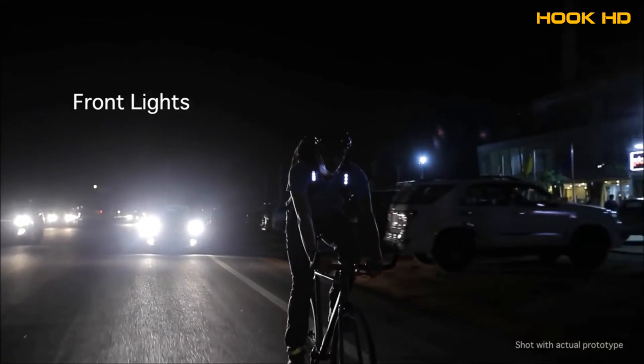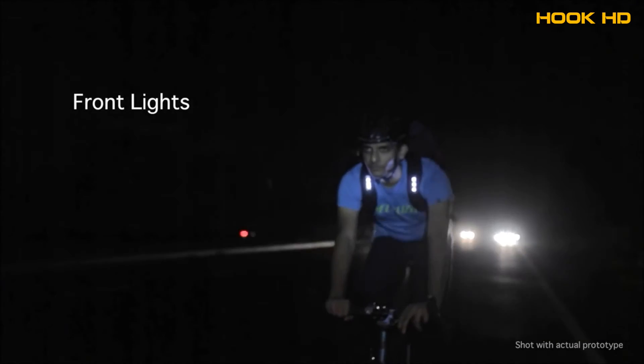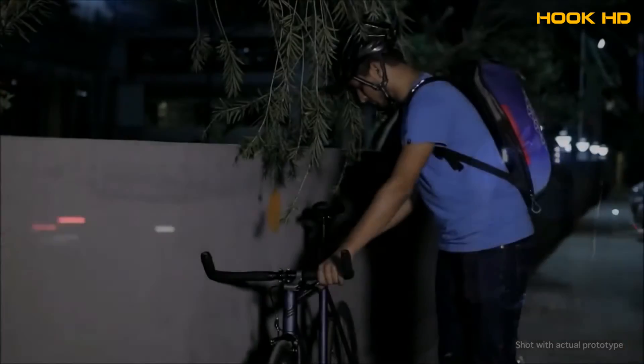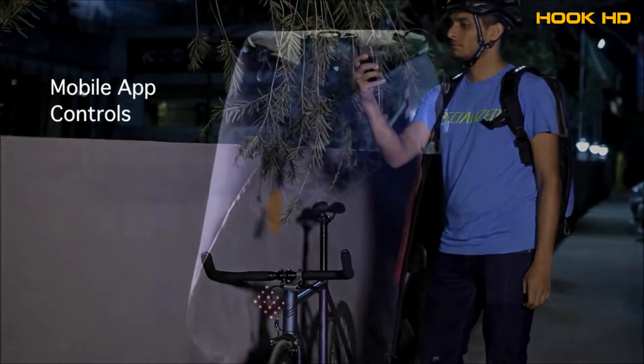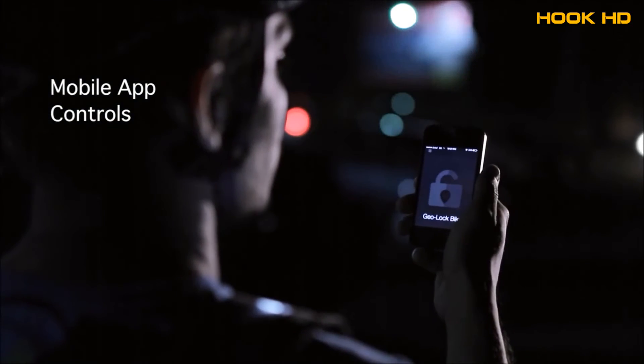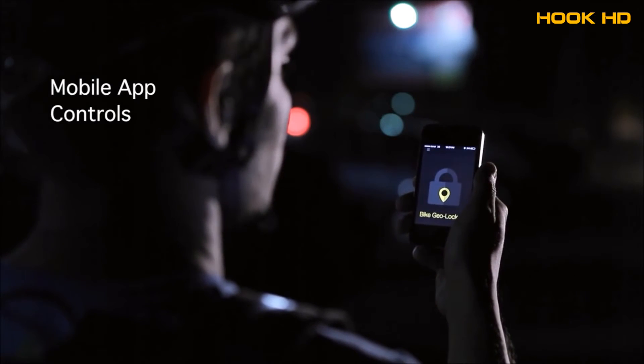Front lights allow you to be seen by vehicles of all heights. They also help you get noticed by motorists coming towards you without blinding them. Our mobile app allows you to configure your bag's light settings to match brightness and safety regulations around the globe. You can also set up a theft alarm with a geolock system on the app.